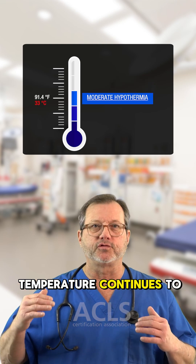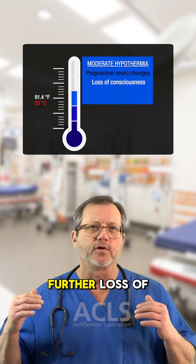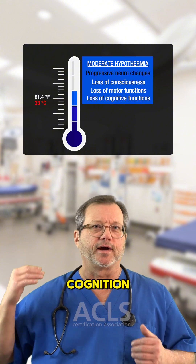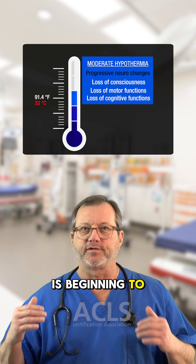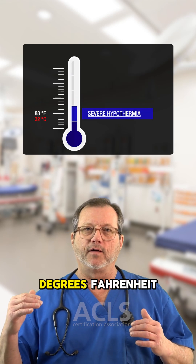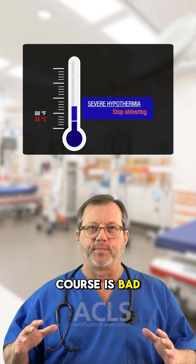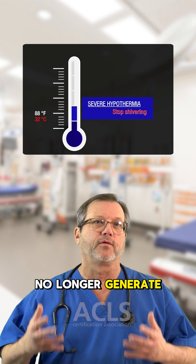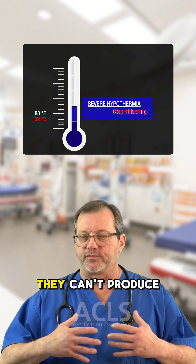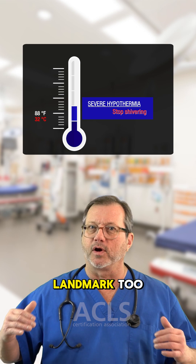As the body temperature continues to drop, we're going to see progressive neuro changes: further loss of consciousness, further loss of motor function, further loss of cognition. All of that is beginning to fail. Right around 88 degrees Fahrenheit, they are going to stop shivering. This, of course, is bad — the body can no longer generate any heat. They've lost their ability to thermogenesis; they can't produce any more heat. But at that temperature, they've stopped shivering, so that's a landmark too.